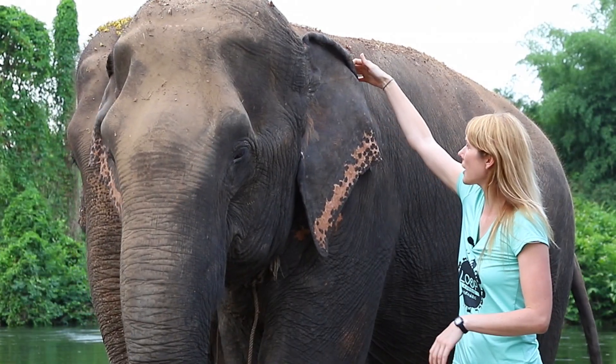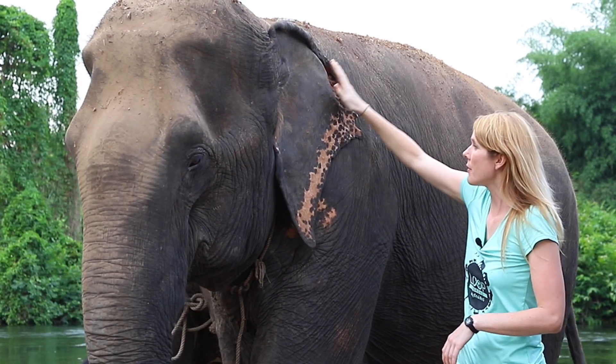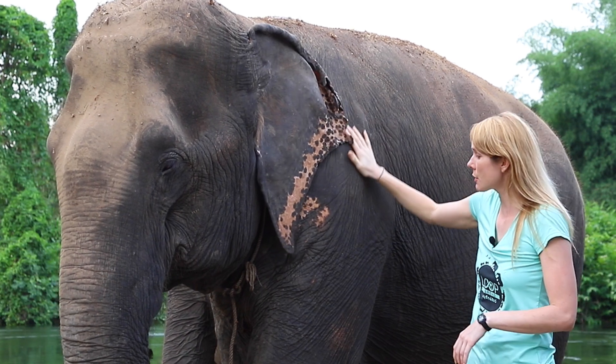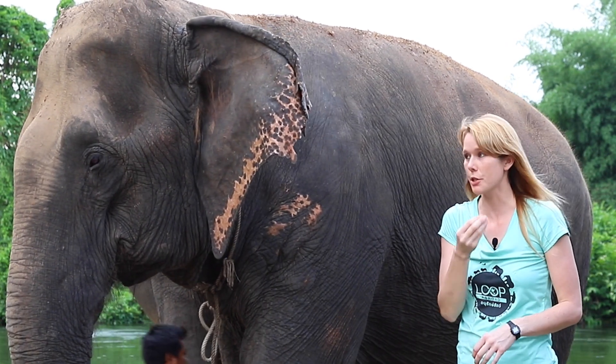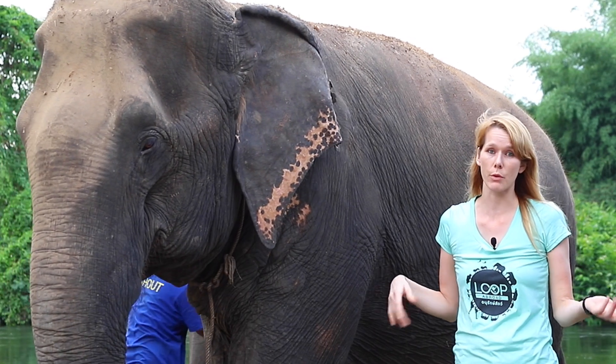Elephants have these great big ears, shaped kind of like the country India. They have such big ears to help cool their bodies down. Elephants don't have any sweat glands. Instead, they use water from the ground, or they spit into their trunk and blow it on themselves, and that helps cool them down, just like when we sweat.